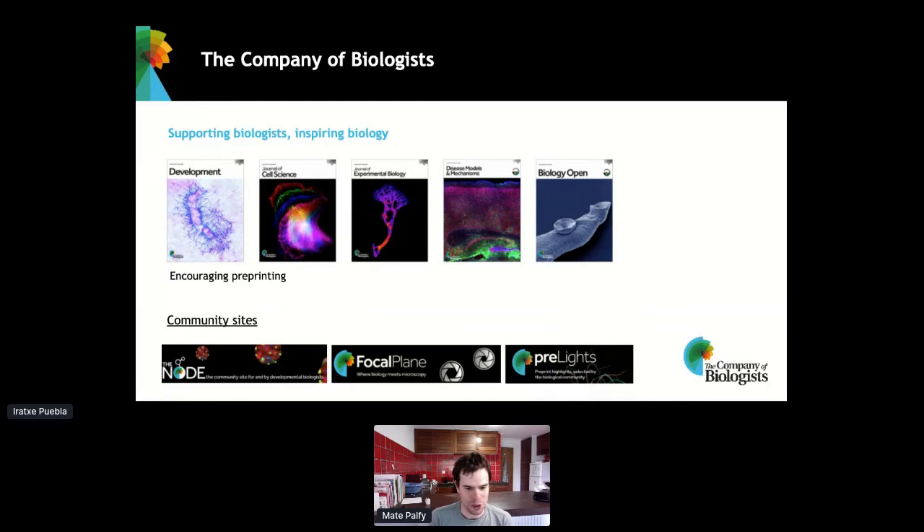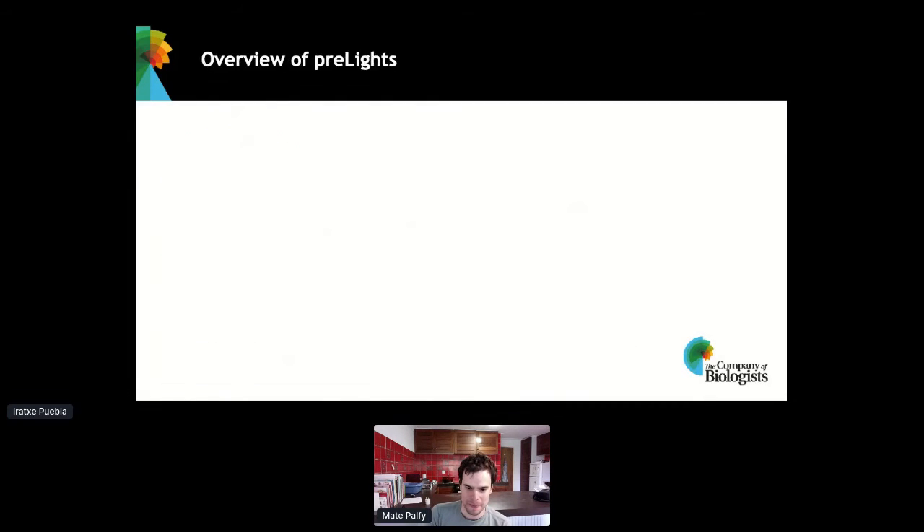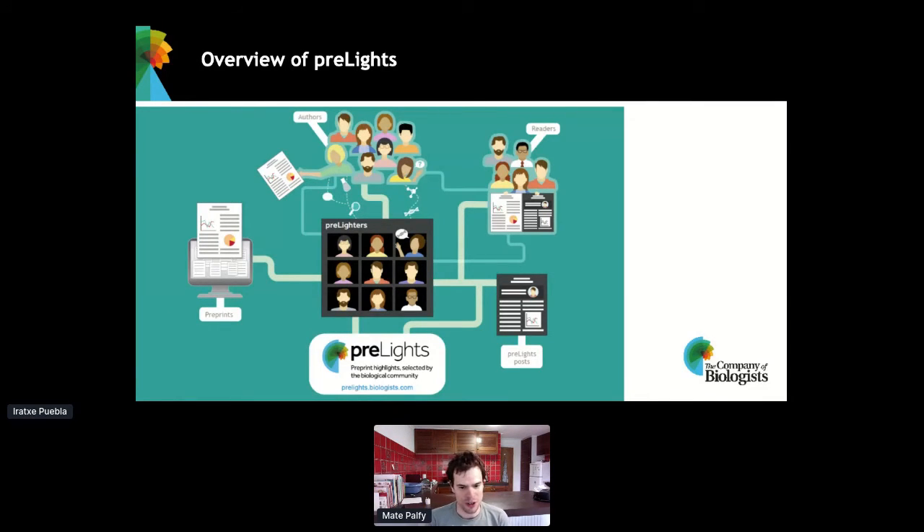Pre-Lights, which launched two and a half years ago, is a community platform for preprint highlights. At the very heart of Pre-Lights are early career researchers — PhD students, postdocs, some early career PIs — who come from all over the world and from all different research fields. They select preprints they find interesting to the community and write short digests about these. What we find really important is that they engage the preprint authors and start a discussion, because one of the main aims of Pre-Lights is to facilitate discussion about preprints and help other researchers navigate the preprint literature.